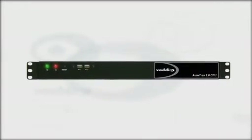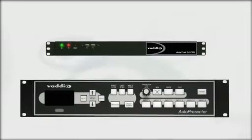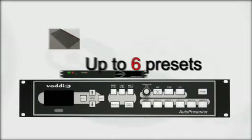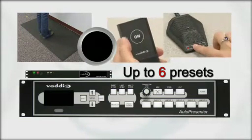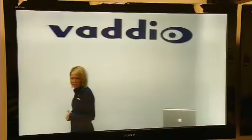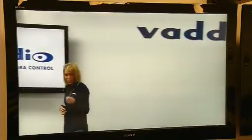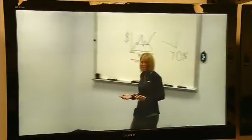AutoTrack 2.0 can also be integrated with the Vadio AutoPresenter to further automate your presentation. Integrate up to six preset trigger devices, such as step view mats, AutoView IR sensors, mic view, and touch view units. When a preset trigger is released, the re-acquisition speed of AutoTrack 2.0 quickly returns to a tracking shot of the speaker for a more seamless integration of presets and camera tracking.